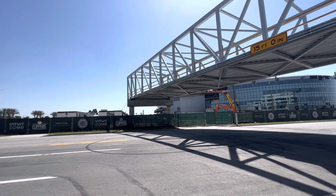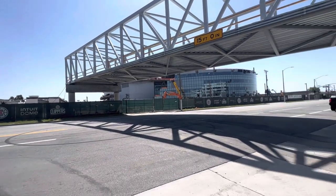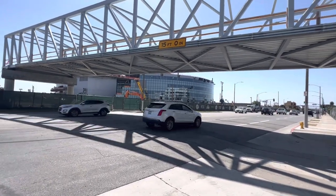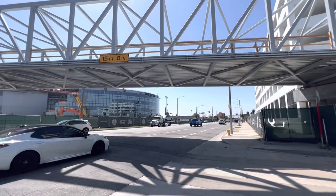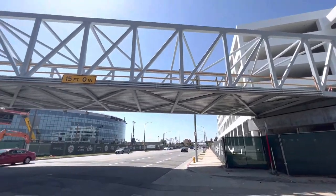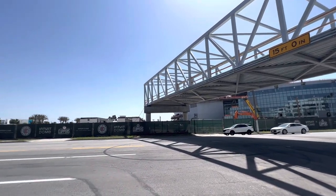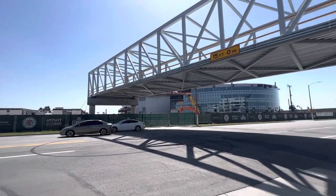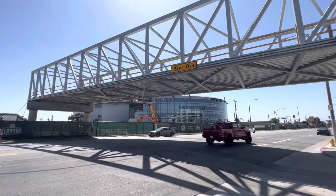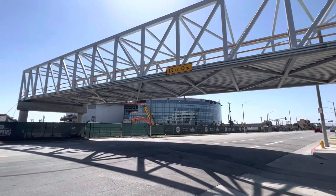I'll go across the street and put my camera up against the gate so you can see the construction site. Right into the dome — looking real good. This is for the Clippers. Coming soon, 2024, the 2024-25 season. Supposed to be open next year, so we'll see how it goes.